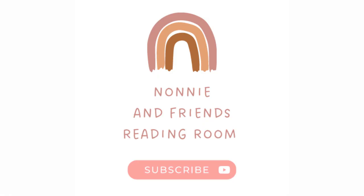Thanks for reading with me today. Good job! Reading is so much fun. If you want to read more with me, subscribe to my channel or search for Nani and Friend's Reading Room. Bye-bye.